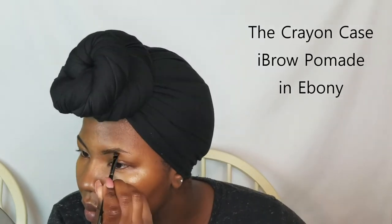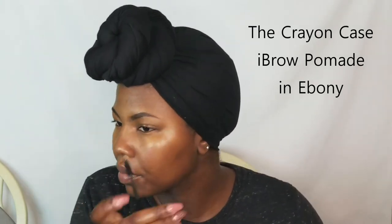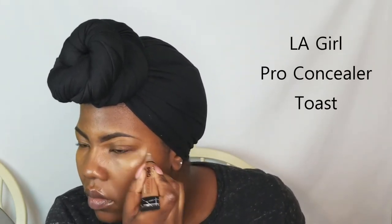Alright, so let's get started. The first product I'm going to use is by the Crayon Case, a black-owned makeup brand. I'm going to be using their eyebrow pomade in the shade Ebony. I'm going to fly through this part. If you guys are interested in an in-depth tutorial, I do have another tutorial up on my channel dedicated just to brows. But I'm going to fill this in quick and we're going to keep it moving. I'm using LA Girl Pro Concealer in the shade Toast to clean up my brows, and I'm also going to use it as a base for my eyeshadow.